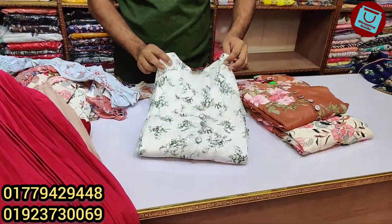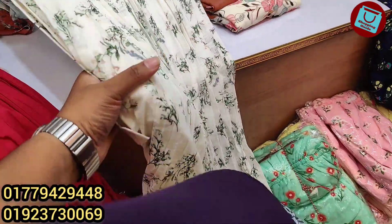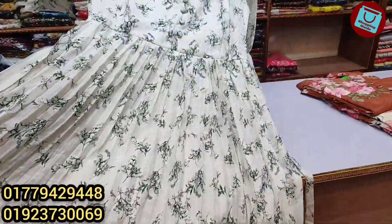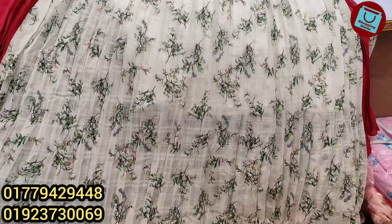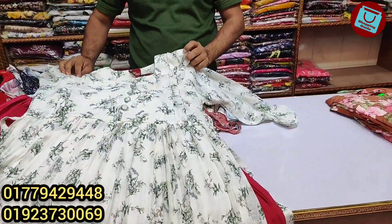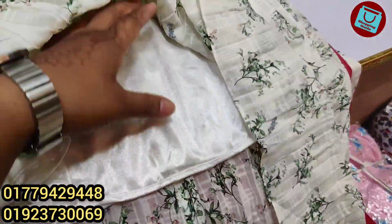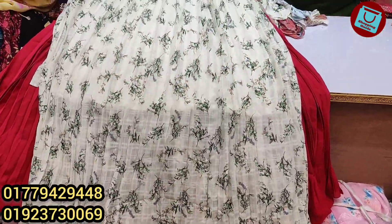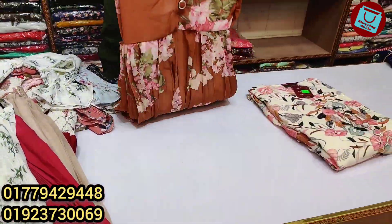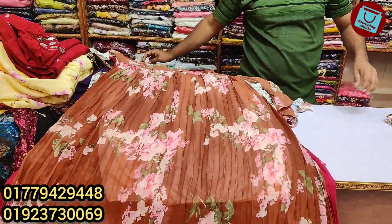Now you can see this design. This is a very beautiful semi-long gown. This is $42. The price is $800. This is a premium quality, a different collection. This is a different color — a beautiful off-white color and a brown color. The price is $800.